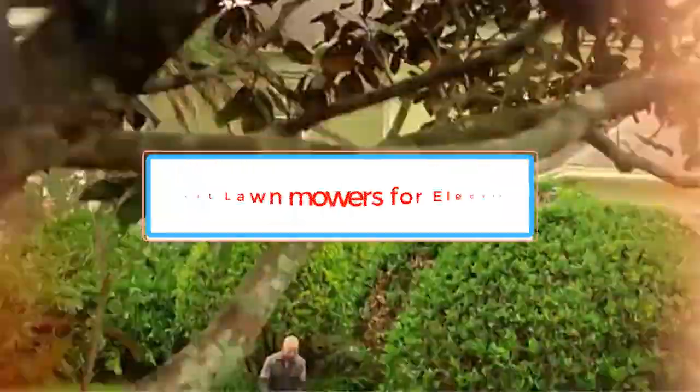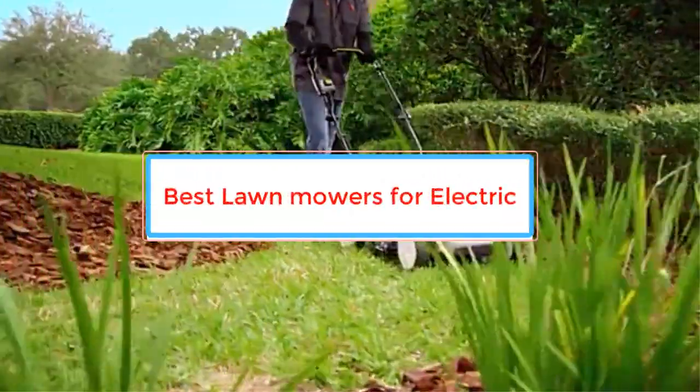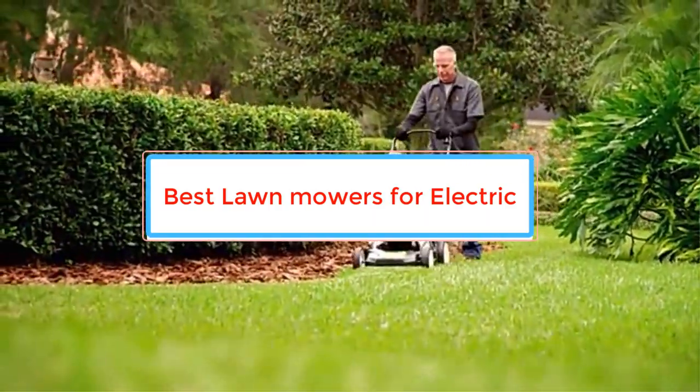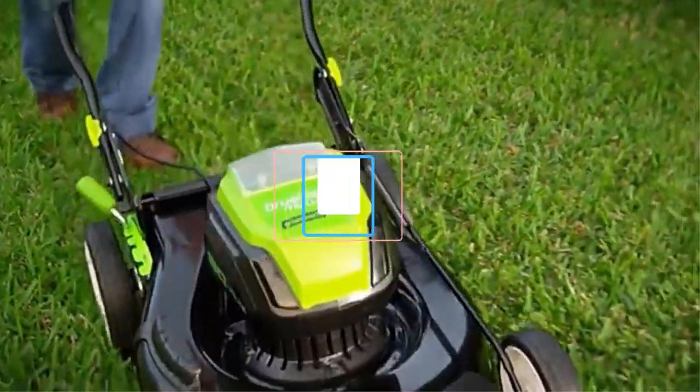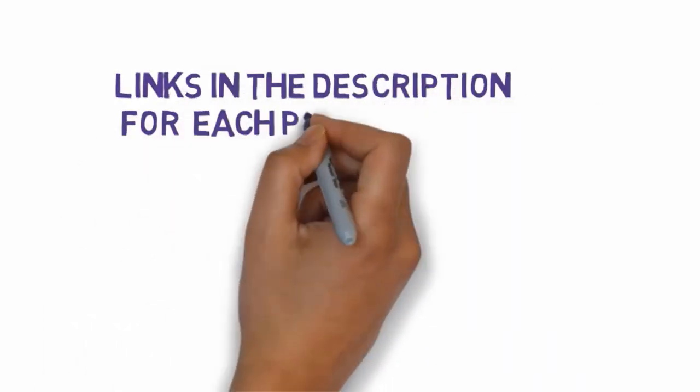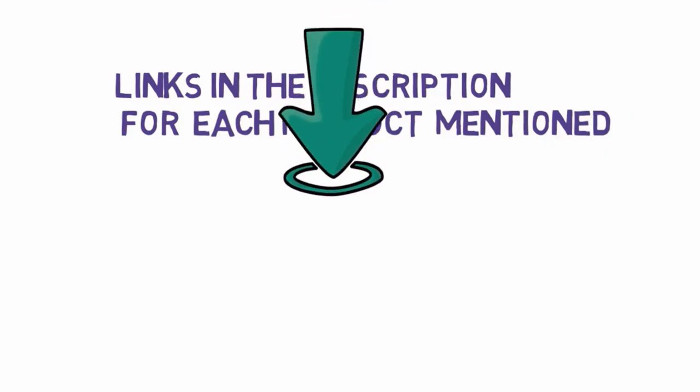Are you looking for the best electric lawn mowers? In this video we will look at some of the best lawn mowers for electric on the market. Before we get started, we have included links in the description, so make sure you check those out to see which one is in your budget range.